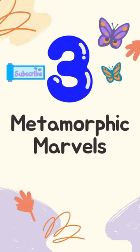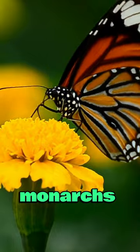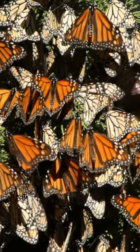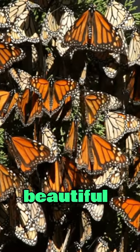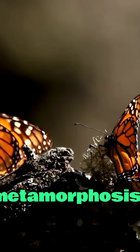Number 3: Metamorphic Marvels. Explore the intricate life cycle of monarchs, from egg to caterpillar to chrysalis, and finally emerging as a beautiful butterfly, showcasing the marvels of metamorphosis.